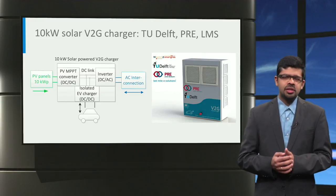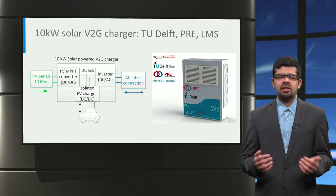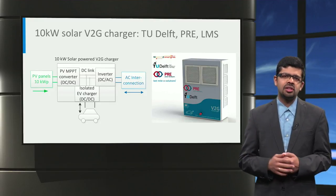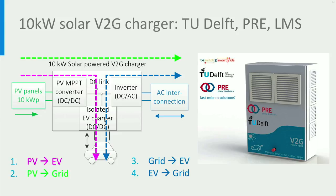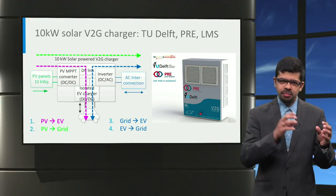At the Delft University of Technology, together with partners PRE and LMS, a 10kW solar-powered DC charger has been developed. It has three power converters inside: a DC-to-DC converter for the solar panels, a DC-to-DC isolated converter for the electric car, and a DC-to-AC inverter to connect to the AC grid. Using this design, direct DC charging of the EV from the photovoltaic panels can be realized. If there is no electric car, the system acts like a solar inverter and directly feeds the PV power back to the grid. If there is no solar power, the system operates as a conventional DC charger and charges the EV from the grid. Finally, the charger is bidirectional and is capable of vehicle-to-grid, so the electric vehicle can not only charge from the grid but can also send power back to the grid.